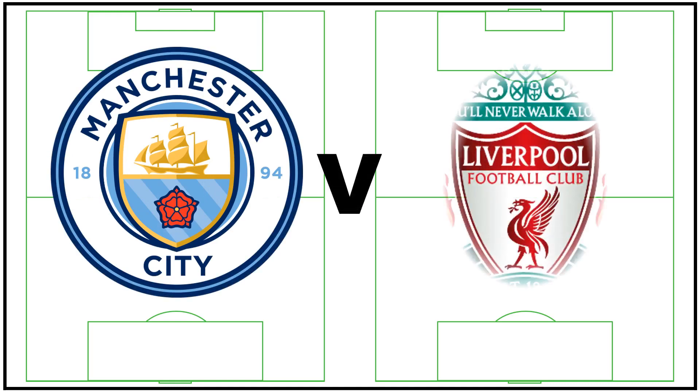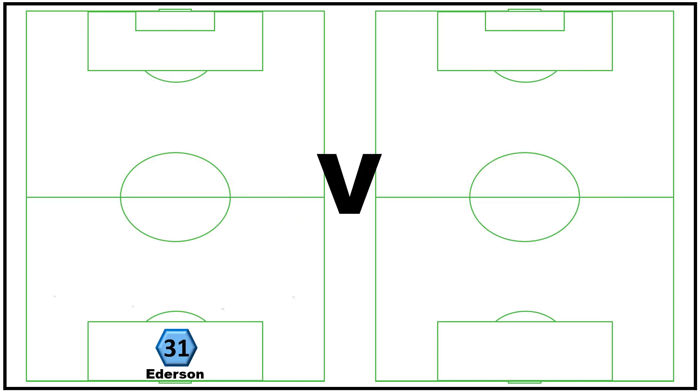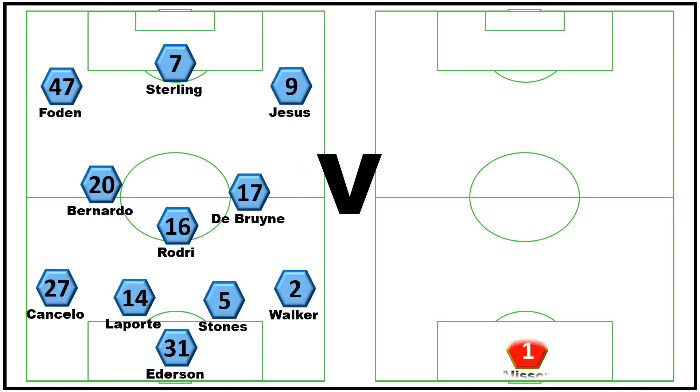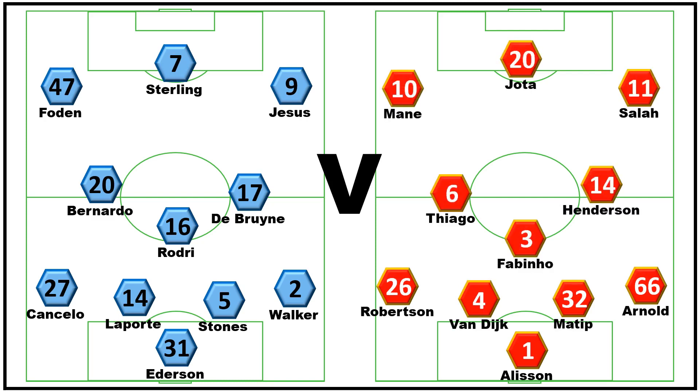Welcome back to the AJ Analysis Channel, where today I'll be doing analysis of yesterday's massive Premier League clash between Manchester City and Liverpool at the top of the league. Both lineups were pretty much exactly what we would have expected, with Jesus on the right wing for City the only slight surprise on the team sheets.